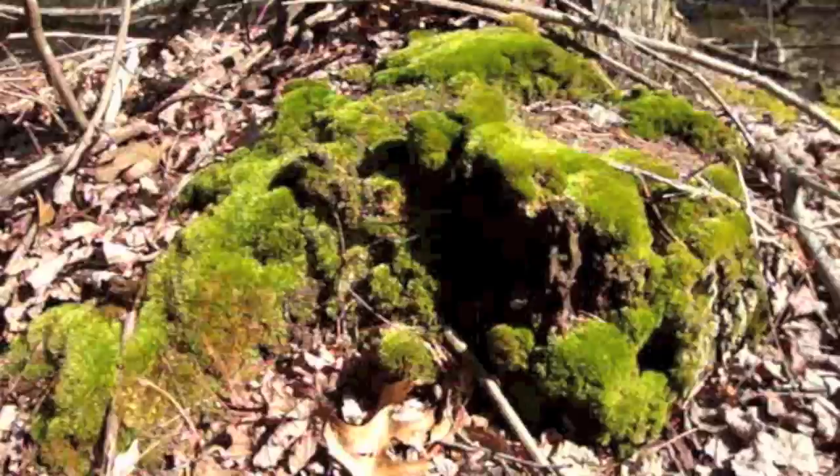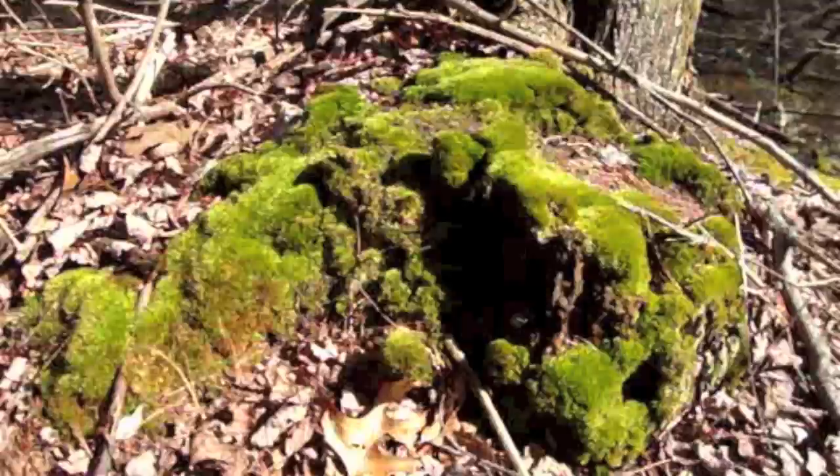This is actually a view of a rain forest from about 40,000 feet.